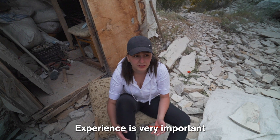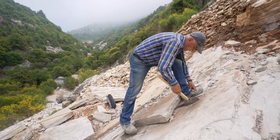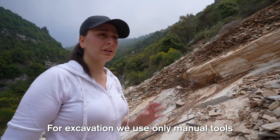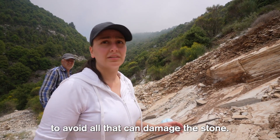Experience is very important, and luck also plays a role. Joseph showed us how it works — he breaks the rocks into big pieces and then smaller pieces, and then with these two tools you can break them open and hopefully find something. For excavation, we use only manual tools: hammers, chisels, spades — to avoid anything that can damage the stone.